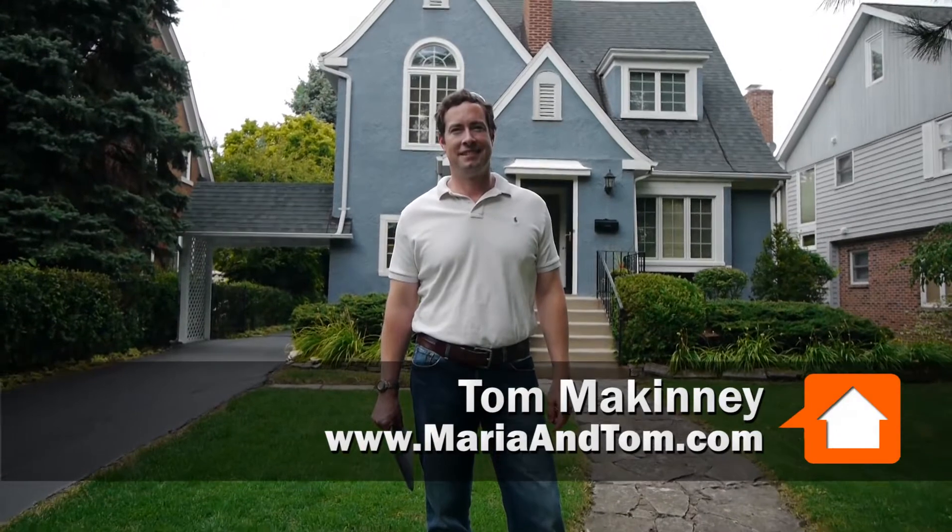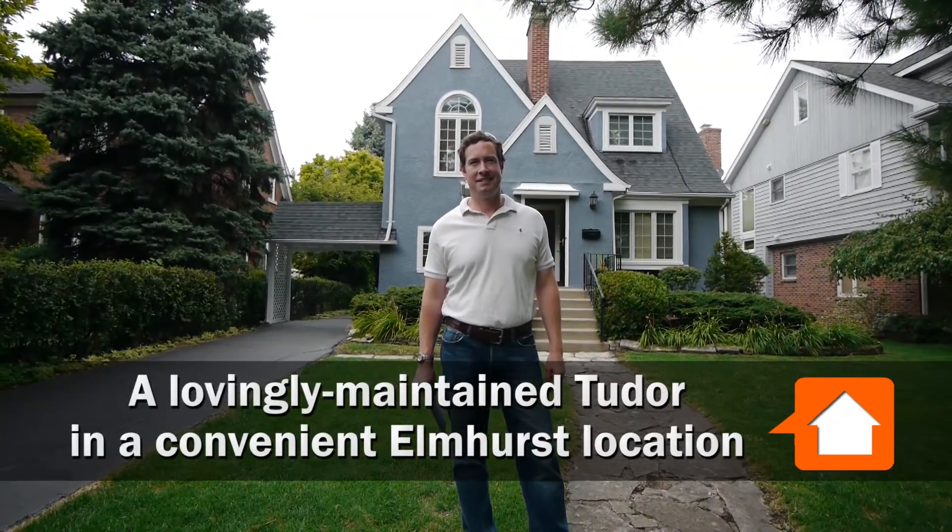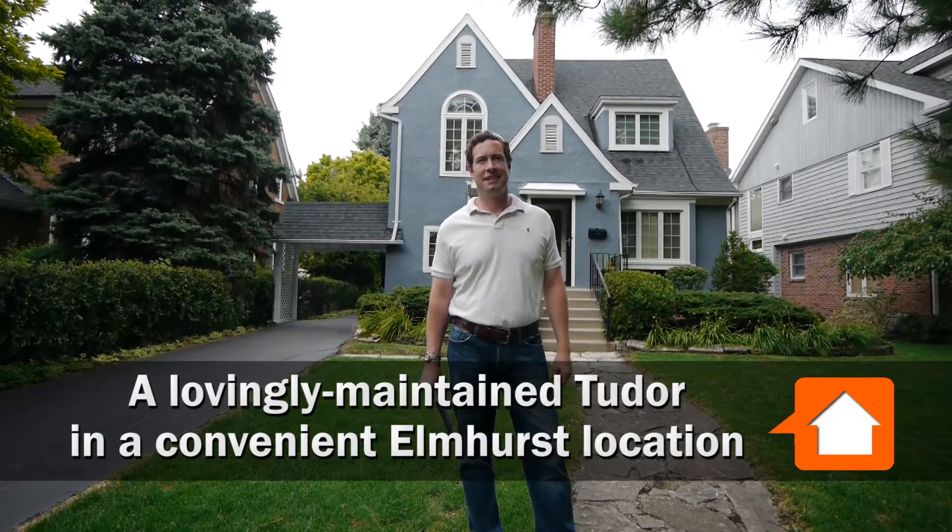Joe Zekas from YoChicago.com. I'm in Elmhurst with Tom McKinney from the Grayson McKinney Group, in front of a cute Tudor house with a Port Cochere, which is something I haven't seen in Elmhurst before.